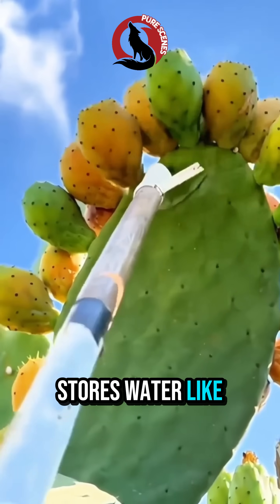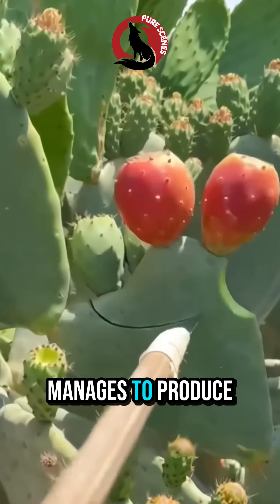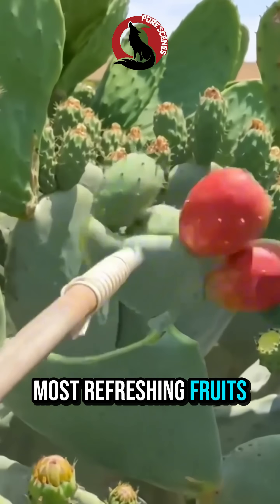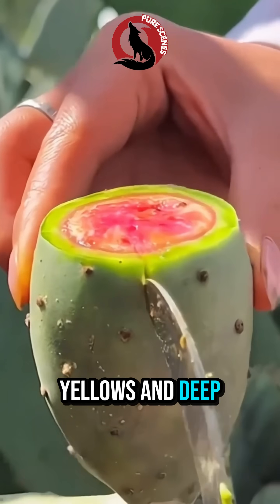The prickly pear stores water like a reservoir, grows in the hottest places on Earth, and still manages to produce one of the most refreshing fruits you'll ever taste. The fruit, called tuna, comes in neon pinks, yellows, and deep reds.